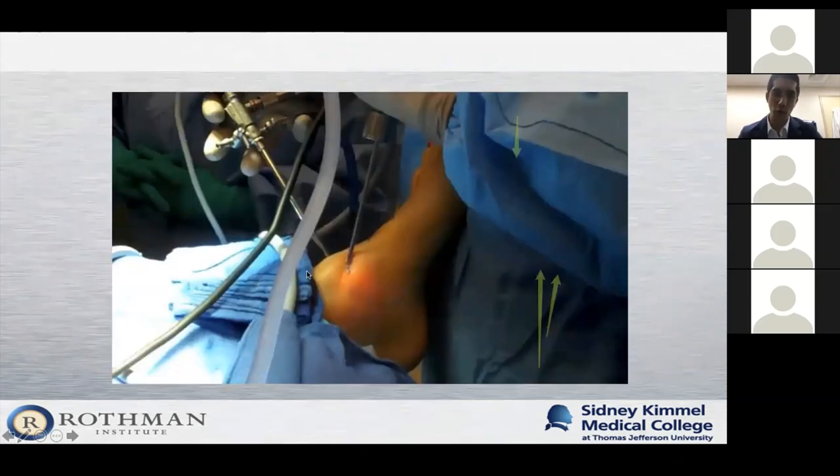Here's a typical arthroscopy setup. The leg and foot are on the left of the screen; the surgeon stands at the foot. In one hand, through a small incision about half a centimeter in size, you have the camera connected to a light source with water flowing in to keep the area clear and the joint expanded. In the other hand, you have whatever instrument you're working with — a shaver, grasper, hook, or probe — inserted through a hole about the same size. You can switch portals whenever needed.